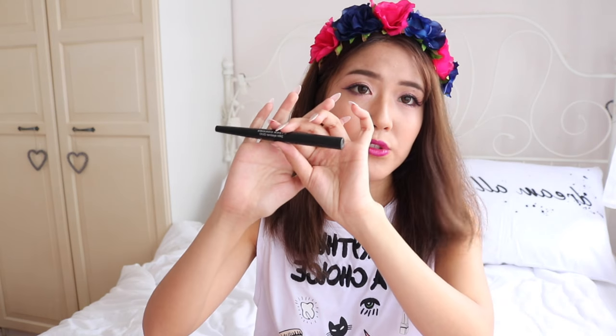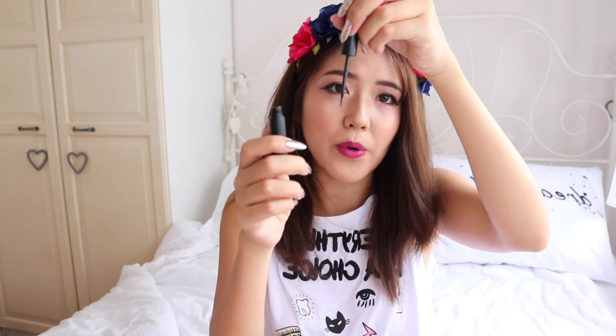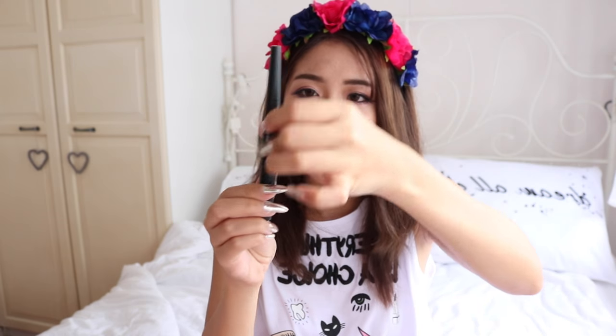Next we have the Cybercolors 24 Hour Eyeliner Dual. It has a liquid eyeliner on one side and a pen on the other side, in the shade black. The liquid eyeliner comes with a brush and a liquid reservoir inside. The pen feels like a pencil type but it's very thin so you can draw a really thin line.